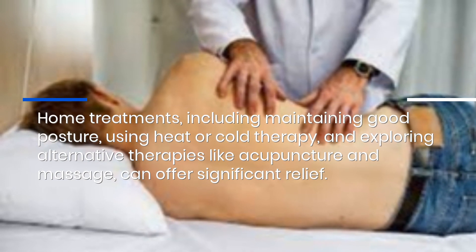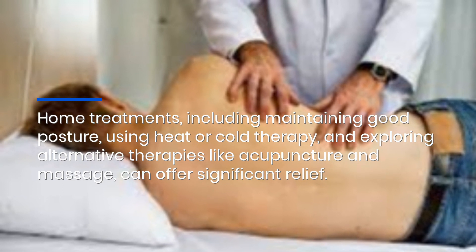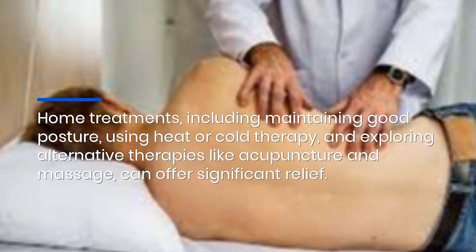Home treatments, including maintaining good posture, using heat or cold therapy, and exploring alternative therapies like acupuncture and massage, can offer significant relief.